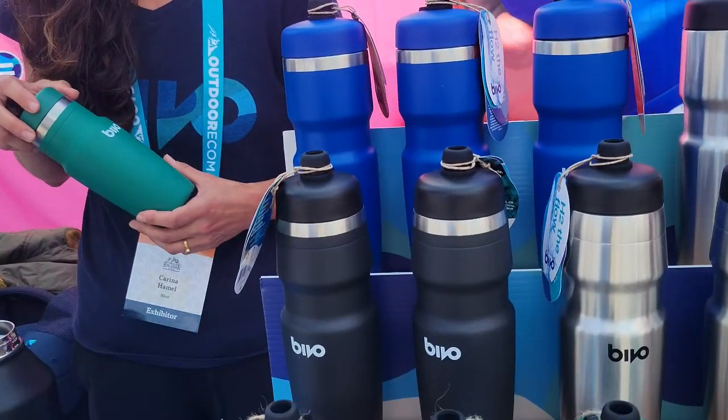But what about the added weight? Everybody thinks those little plastic bottles are fine — if you lose it, no big deal — but also light on your bike. It's six tablespoons of water heavier than plastic, which honestly is not much at all, so when you drink that it's gone. It really is not noticeable for people.